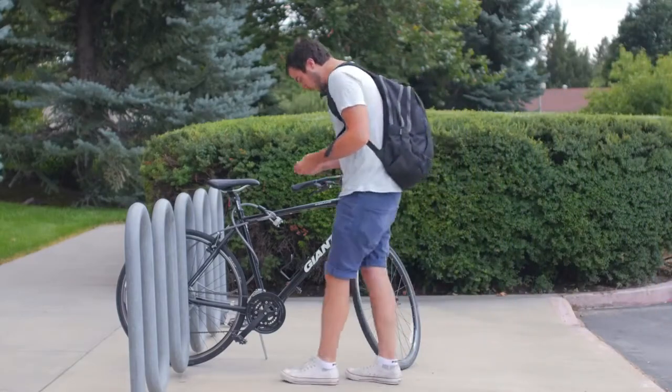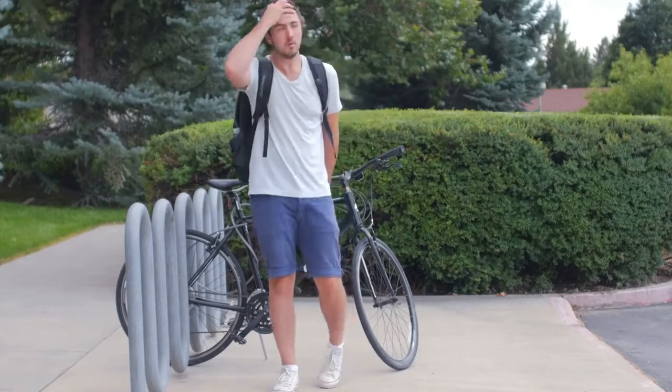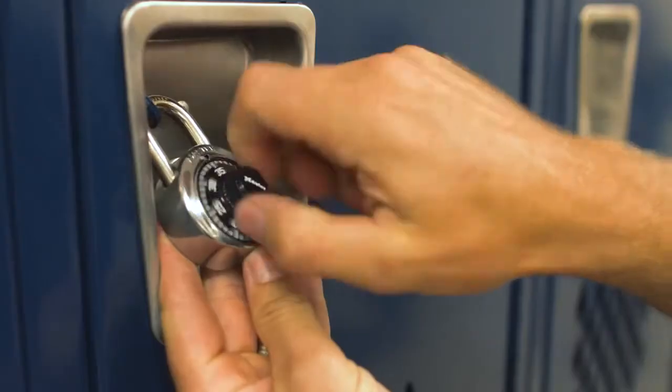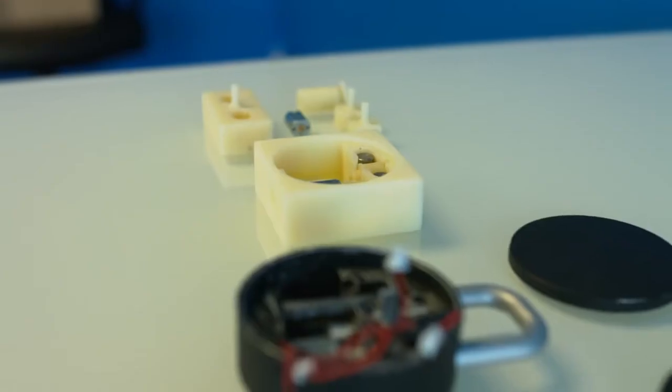Lock technology hasn't improved in almost 100 years. Who doesn't have a lock that's completely useless because of a forgotten combination or lost key? At best, we waste time searching for the right key or fumbling through the combination. We thought it was time for the padlock to enter the 21st century.